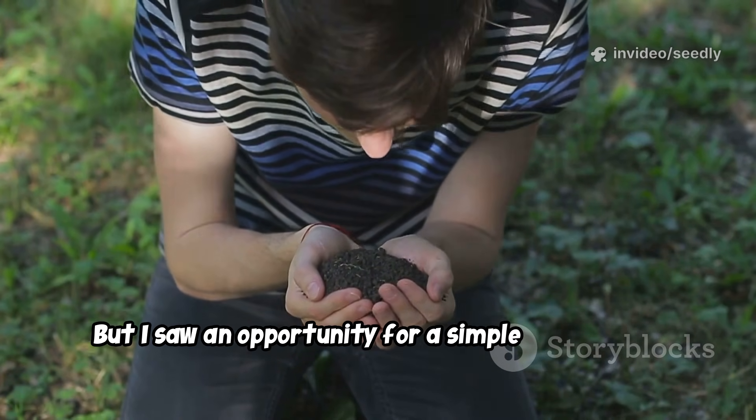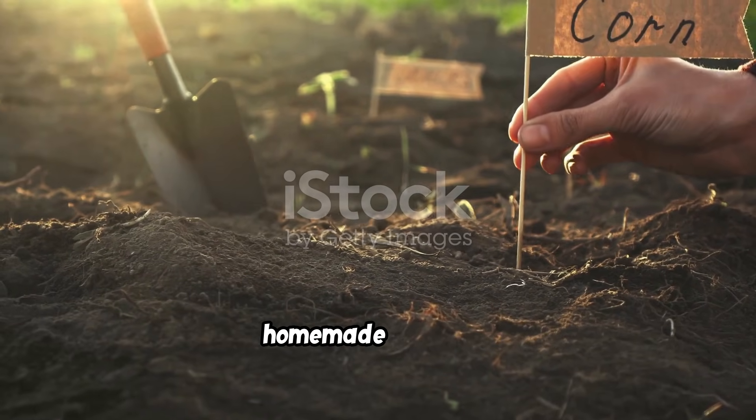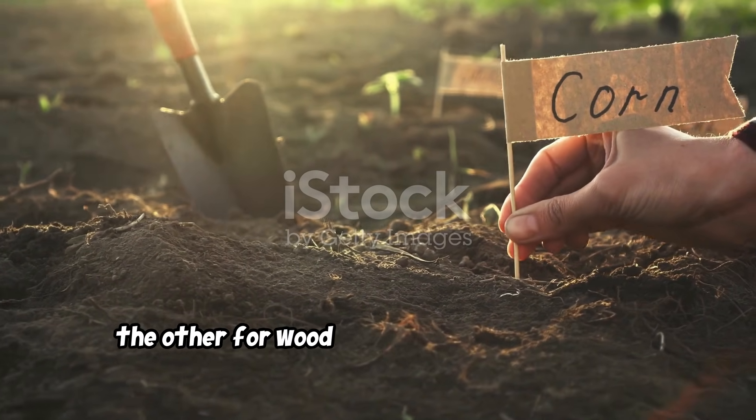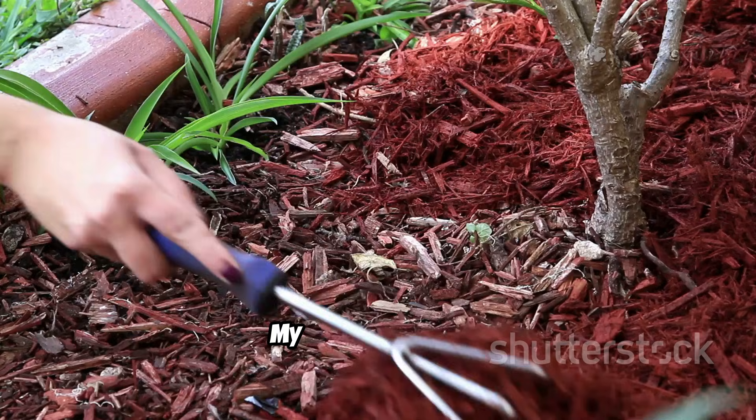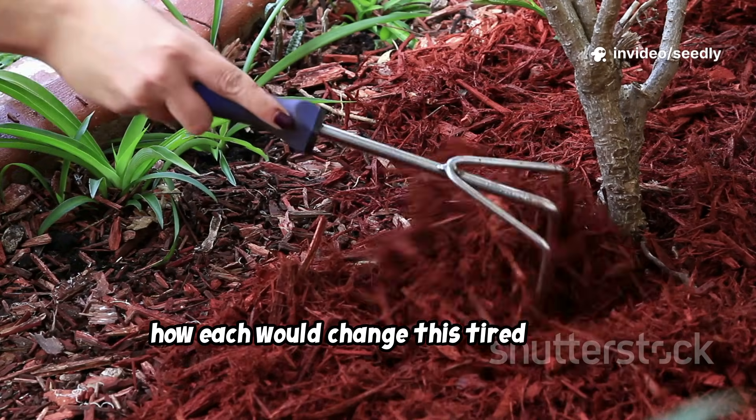But I saw an opportunity for a simple experiment. I marked out two small plots: one for homemade compost, the other for wood ash from our winter fires. My goal was to see firsthand how each would change this tired earth.